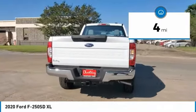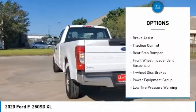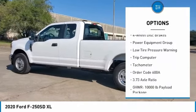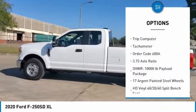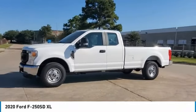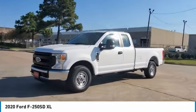Here are some of this vehicle's great options: electronic stability control, brake assist, traction control, rear step bumper, front wheel independent suspension, four wheel disc brakes, power equipment group, low tire pressure warning, trip computer, and tachometer.